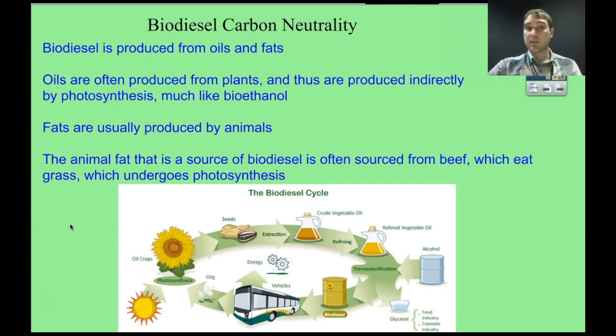Let's look at the carbon neutrality of biodiesel. It's produced from oils and fats. For plant oils, photosynthesis produces the plants, which produce oils. Those oils undergo transesterification to produce biodiesel, and when it's burnt, the carbon dioxide that went into producing the plants is returned to the atmosphere and can be reabsorbed by plants to make more biodiesel — a continual cycle. For animal fats, it's a bit more complicated since animals eat the plants first, adding an extra step, making it slightly less environmentally beneficial, but still reasonably carbon neutral.